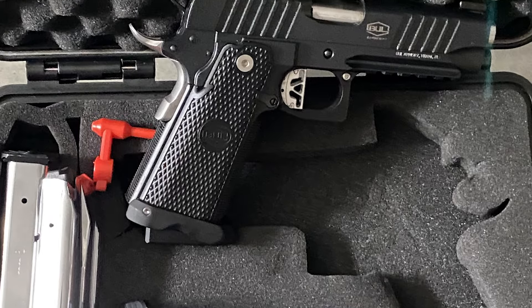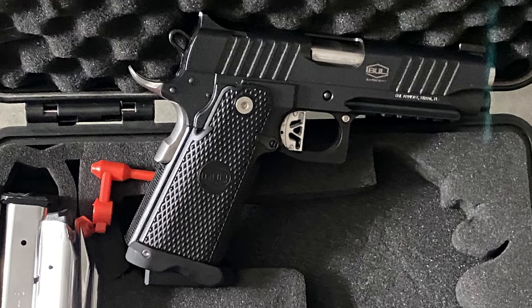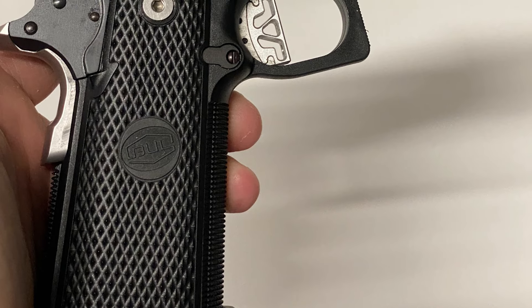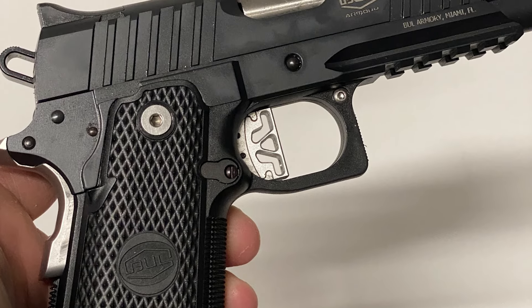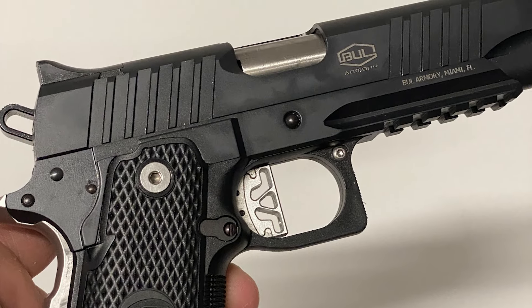These features ensure shooters operate the Tack 2 as efficiently as possible, with no reduction in accuracy or speed — which is pretty much what USPSA competitions demand. I can really label the SAS Tack 2 as a point-and-shoot gun. It's easy to use and very fun to shoot.